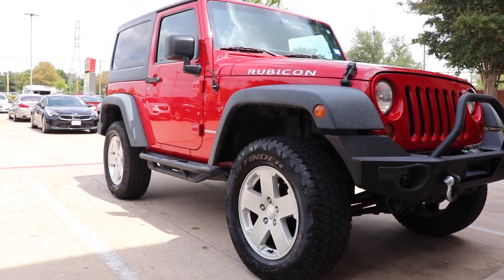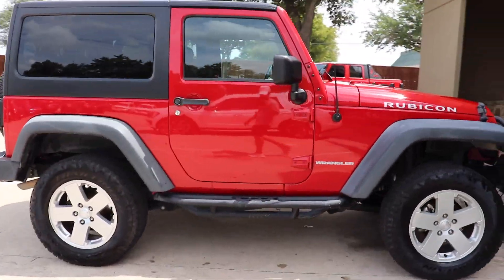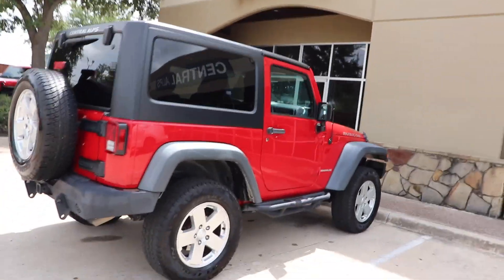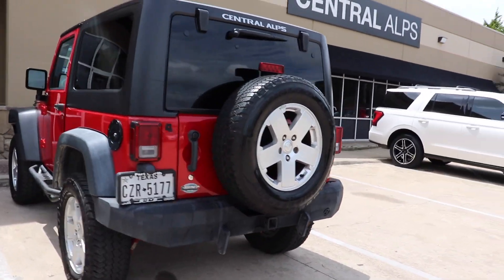Alright guys, the Jeep's all done — just finished up here at Central Alps. I want to thank Michael, Drex, and everybody else at Central Alps for hooking me up and winning this giveaway. Let's reveal what got done to the Jeep. So you saw the walkaround — you can't really tell because I've still got the stock tires on it, but I won a two and a half inch lift kit with install here at Central Alps. They just finished putting it on.